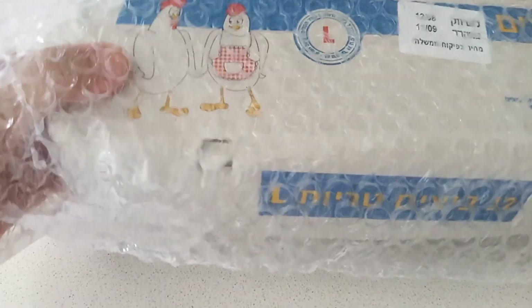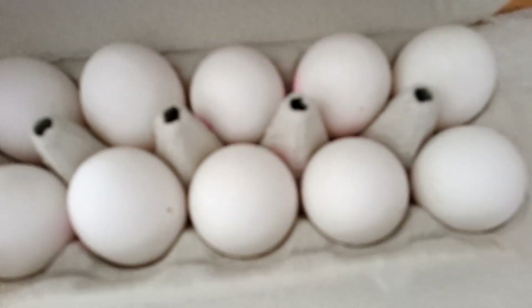Яйца — распаковка. Яйца размера L, 12 штук, в такой пупырчатой плёночке, чтоб не побились, хотя не всегда так получается.